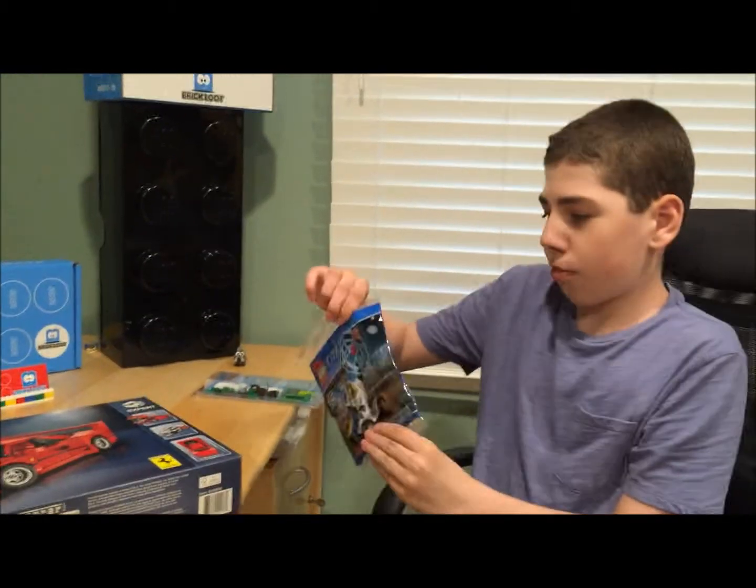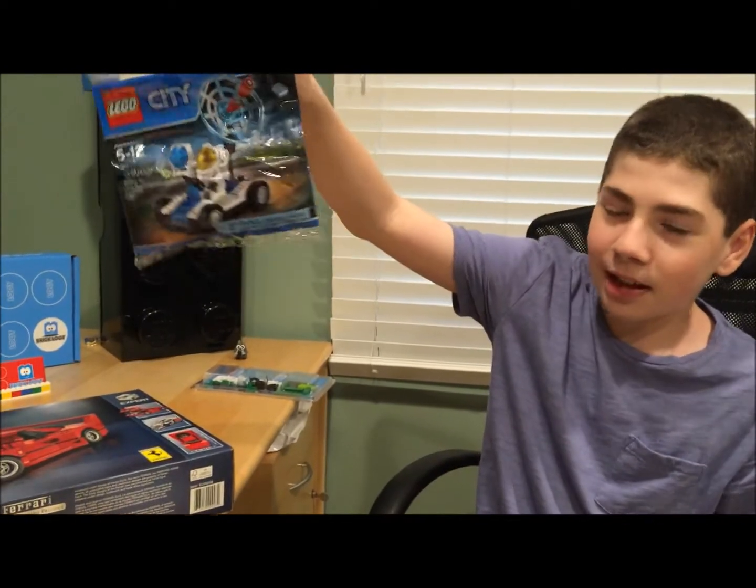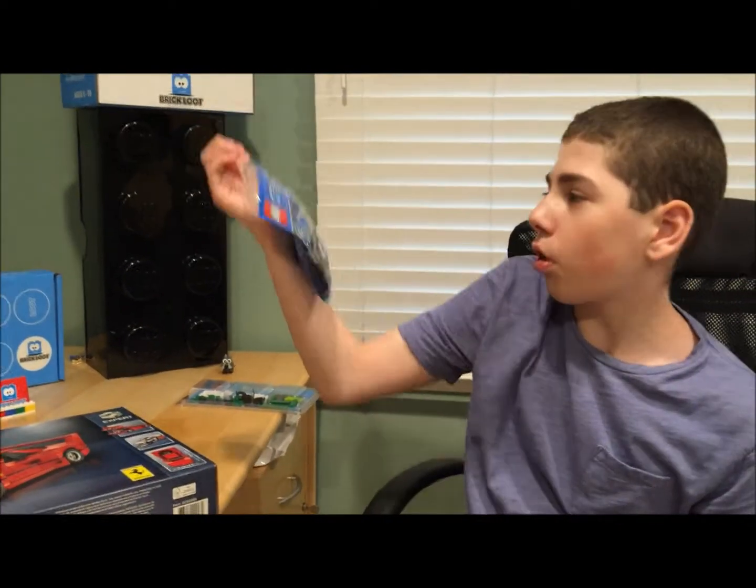Next, since we spent over $35, I got this cool little space head.